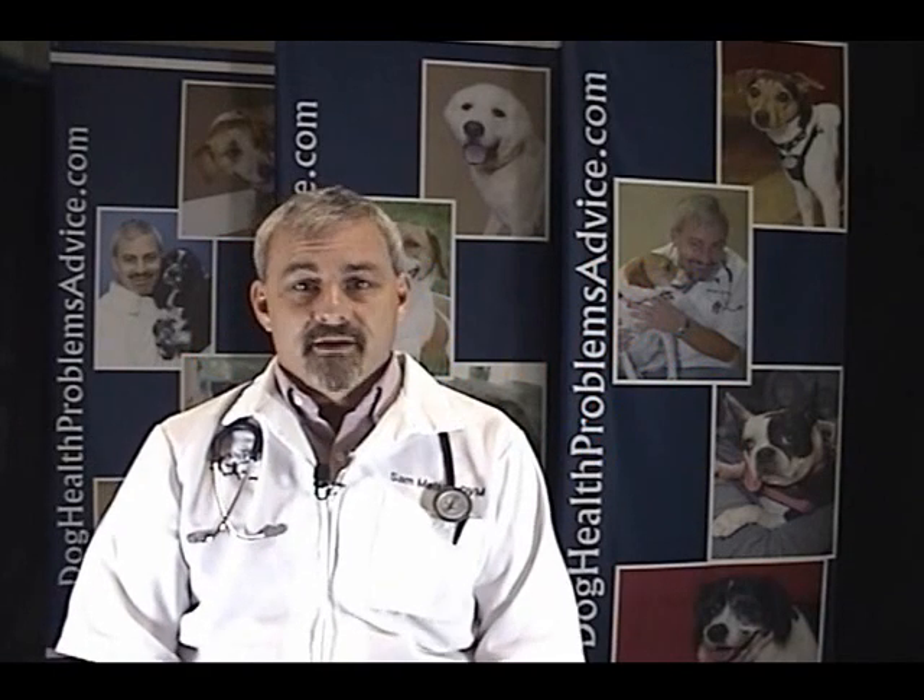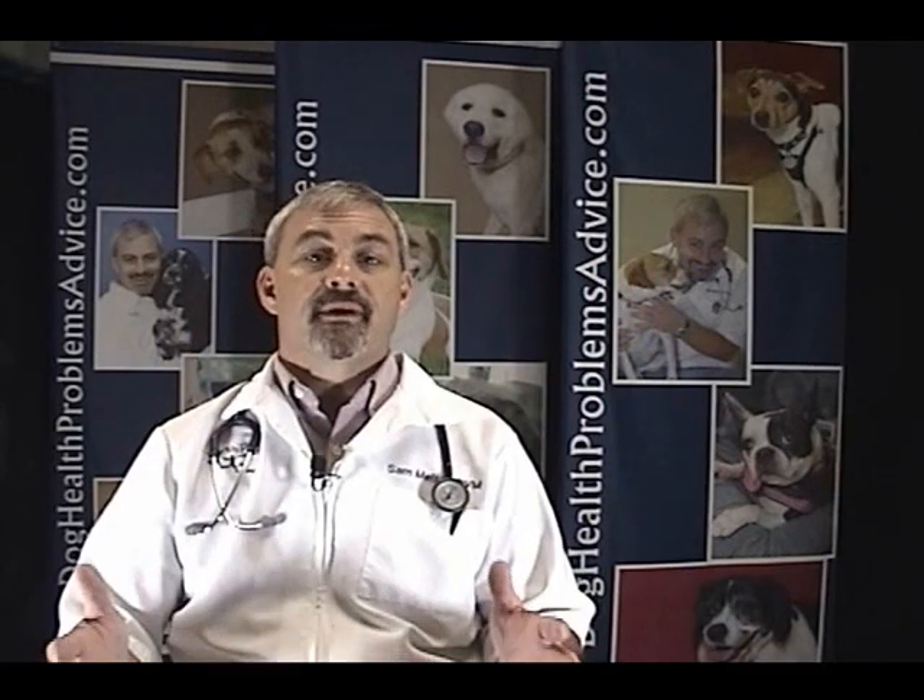My name is Sam Meisler and I'm a small animal veterinarian. In this segment let's talk about dog sneezing.